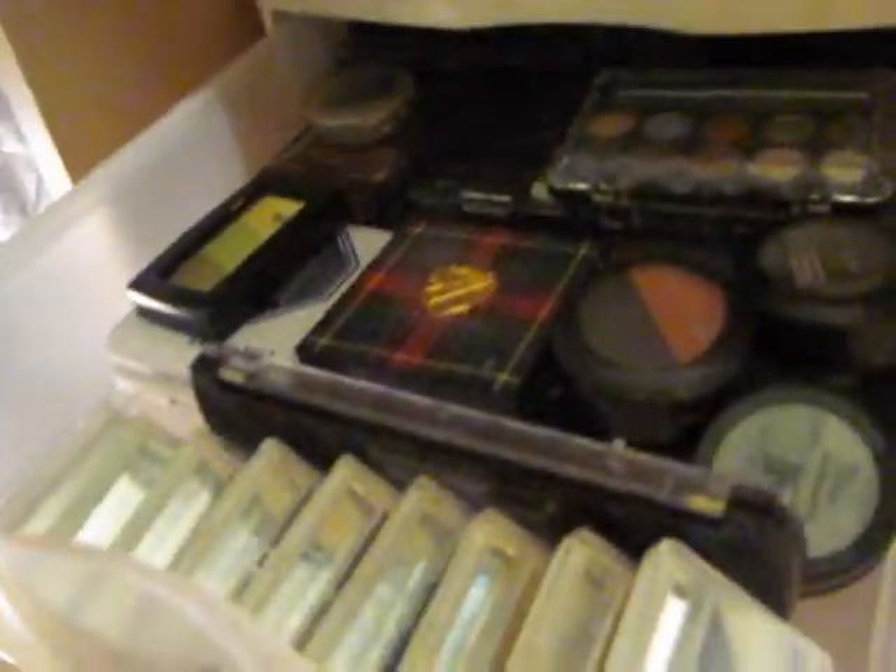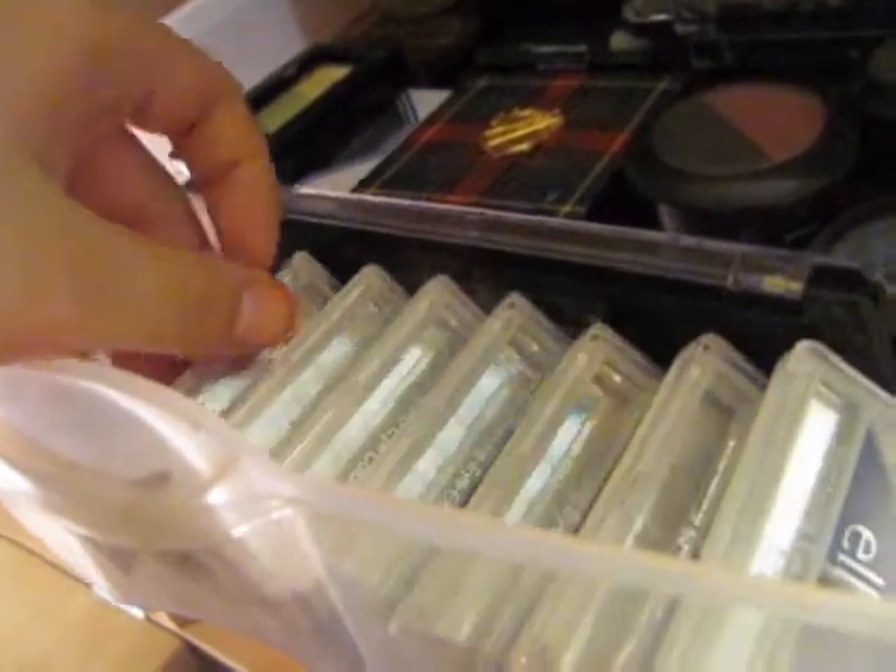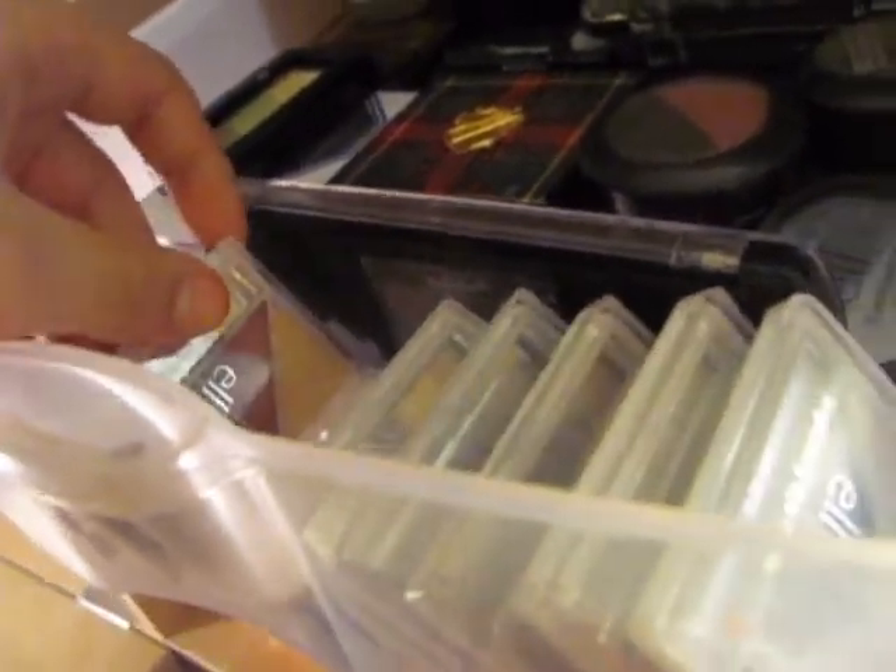The first thing I have up here are palettes. All these are the e.l.f. $1 palettes that I have. I have a lot of those — the natural ones and also the more bright ones.